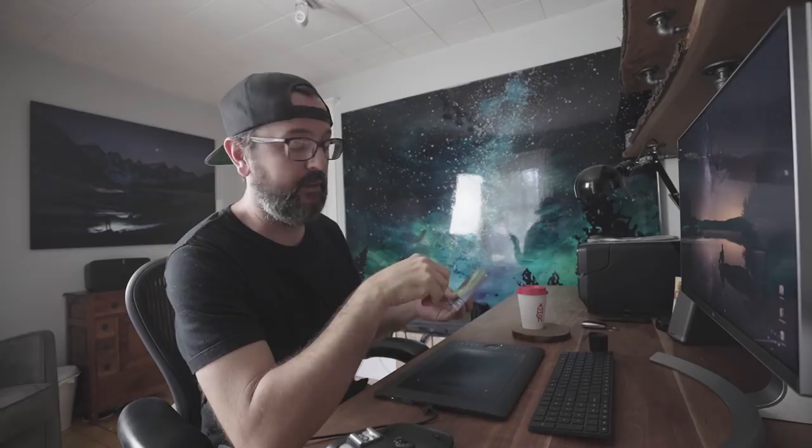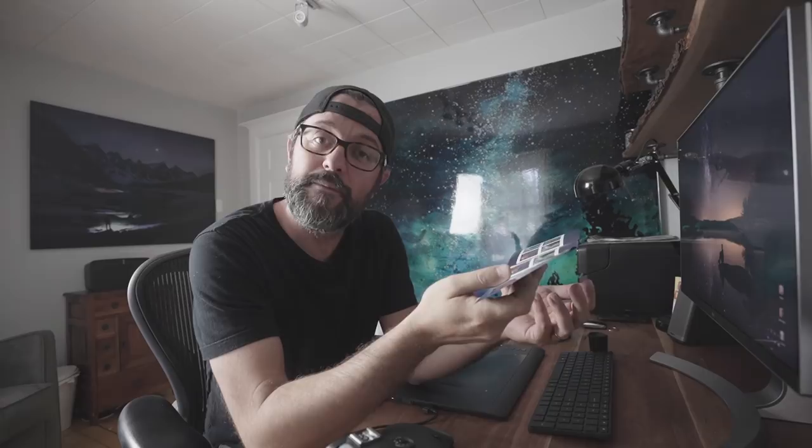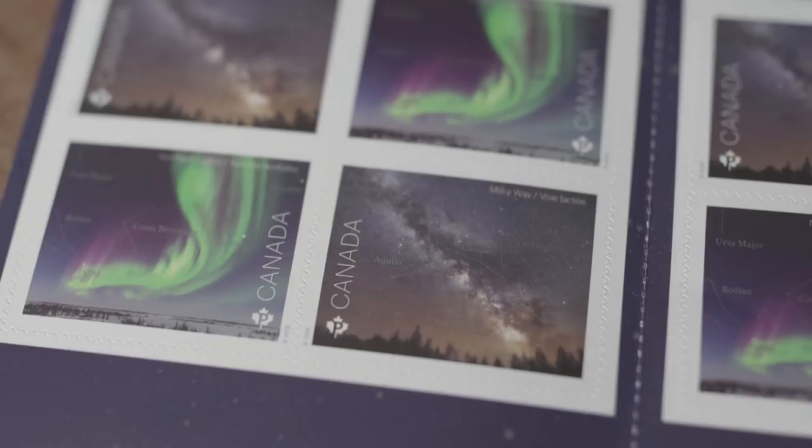Before I get started, as you saw in the opening, I stopped and picked this up. This is a project I've been working on for the past year and a half or so. It's a Canadian stamp collection commemorating the 150th anniversary of the Royal Astronomical Society of Canada, which I'm a proud member of, and I had a photo selected.